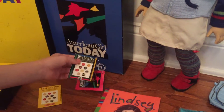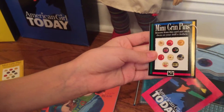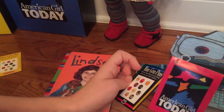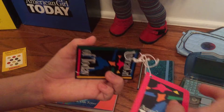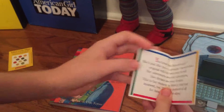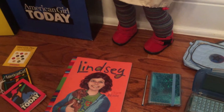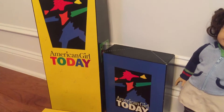And here are some mini green pins and this American Girl Today pamphlet. This will have this pamphlet here too. And some more mini green pins. Here are the boxes that say American Girl Today.